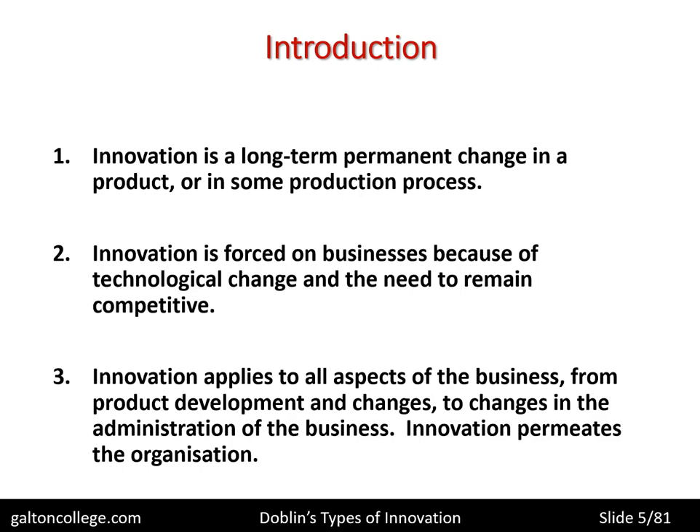The idea of innovation being specific to the development of a particular product is not correct. It is related to the design of the business, the layout of the business, the way in which the product is produced, and perhaps innovation in terms of the way it's marketed. So it runs across all the functional areas of the business.